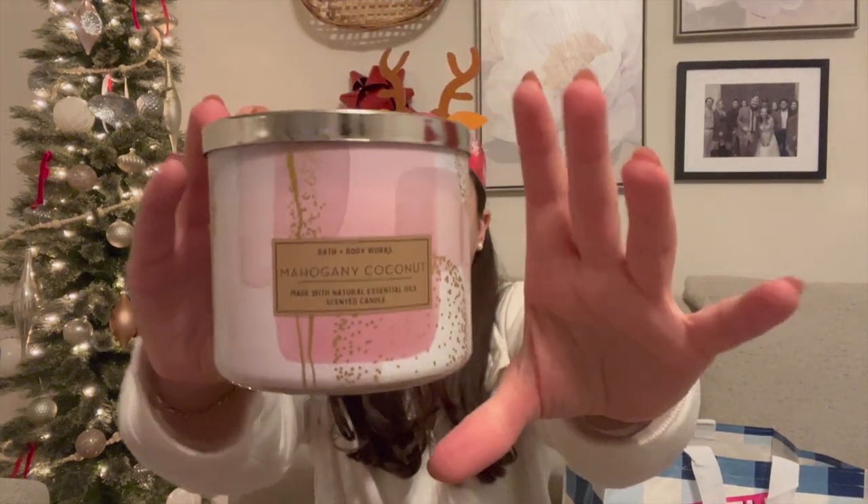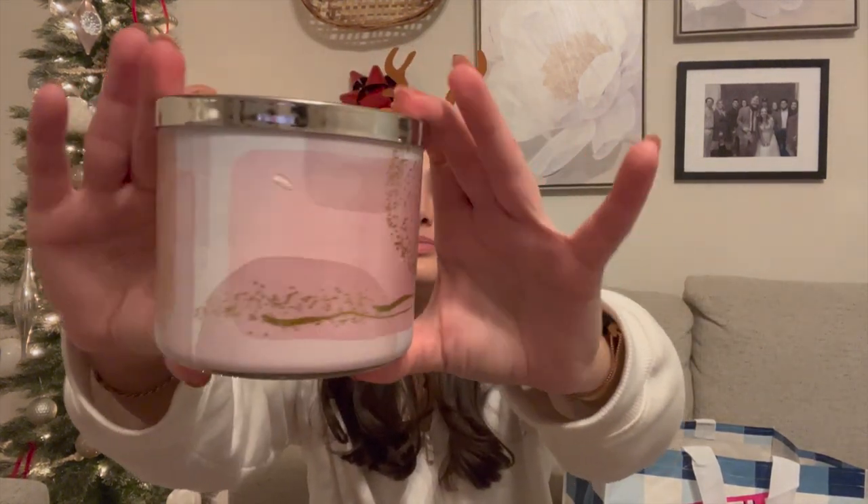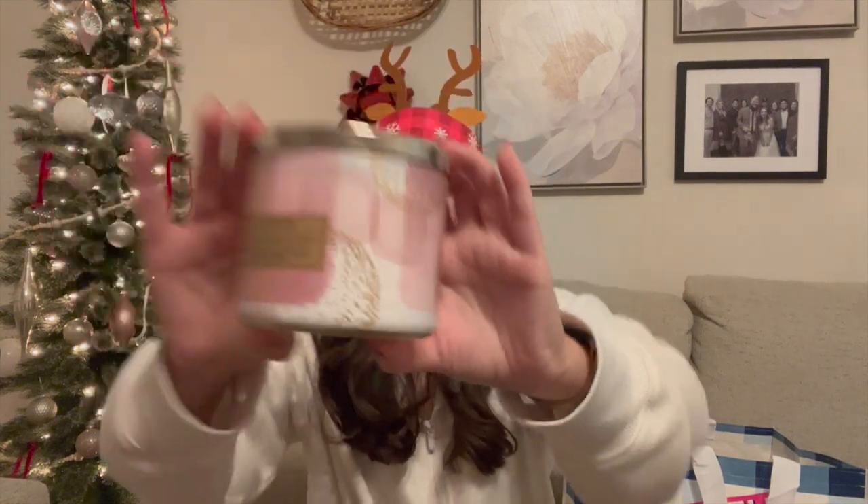Another one of these really pretty candles — this is Mahogany Coconut, again with that gorgeous geometric design with gold accents. Just really pretty. The notes are creamy coconut, mahogany woods, and English lavender. Just a really beautiful coconut scent for summer — it feels sophisticated, like a really nice scent to have lit whenever you have guests over. This will definitely go out in the summer, so I'm happy to have that one.